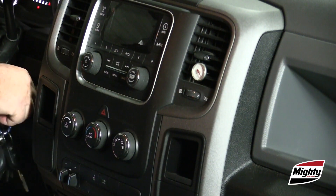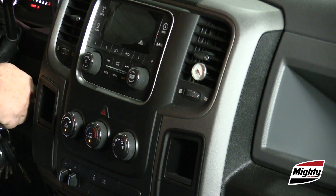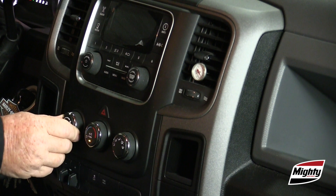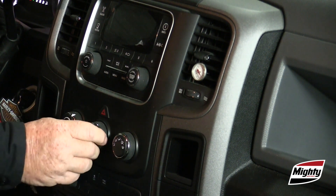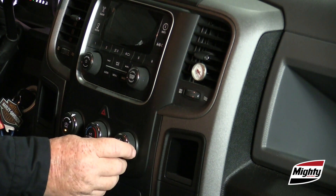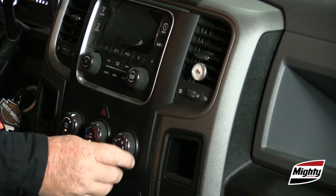In my case, I'm testing a 2013 Ram pickup. First, make sure the A/C system is set for max A/C — that is, the temperature is set to full cold, airflow is in the recirc mode rather than fresh air mode, and the blower is on high speed.